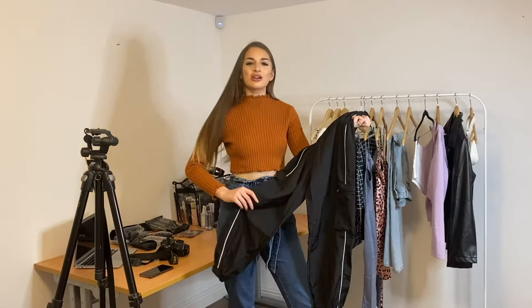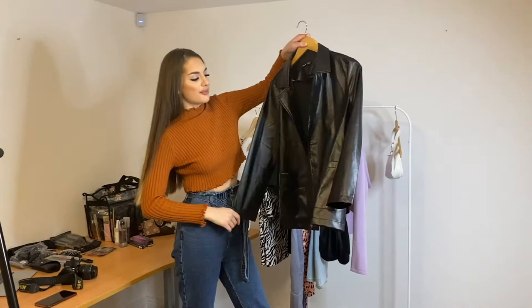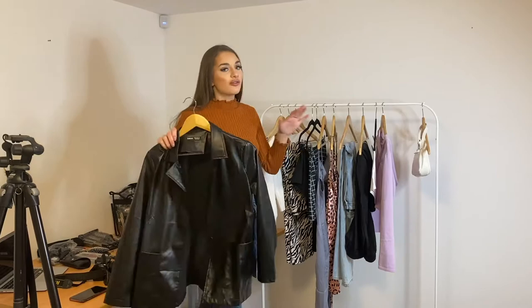This is the jacket in the collection. These loose-fitted, tailored-style jackets are so on trend at the moment — absolutely gorgeous. One of those again you can dress up or dress down. I love the whole collection — the fact that it's so versatile and you can wear it in so many different ways.